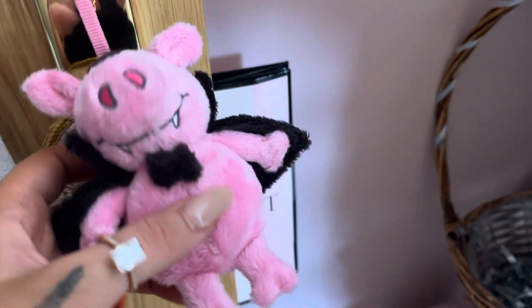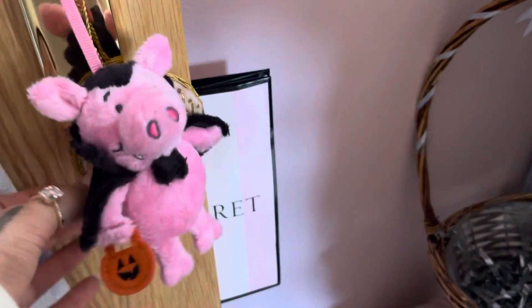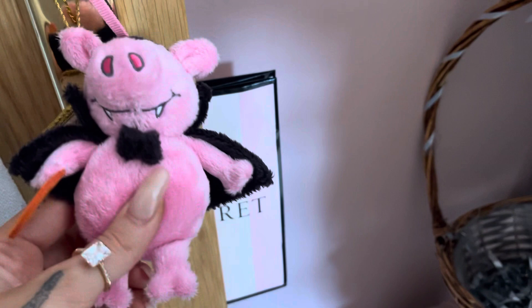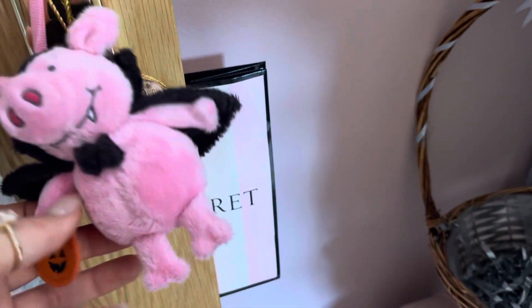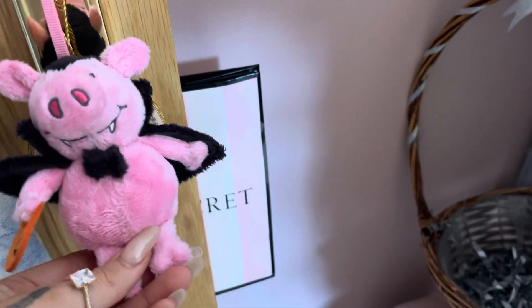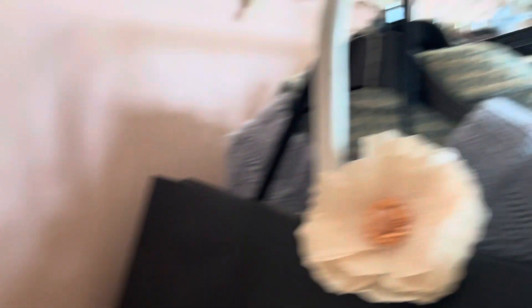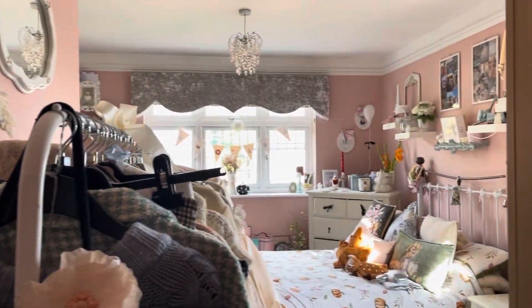As you walk in through my door, I've got my little room sign, but I've also got this little Percy Pig Dracula that my mum bought me from M&S last Halloween. I just put it on there because I think it looks so cute. I'm going to shut the door because my dad's watching TV and it's really loud.